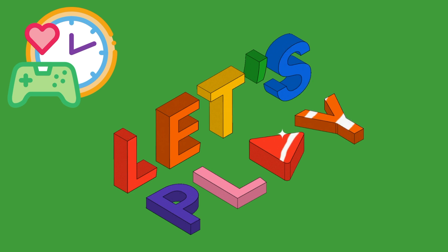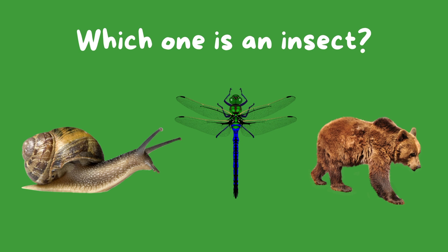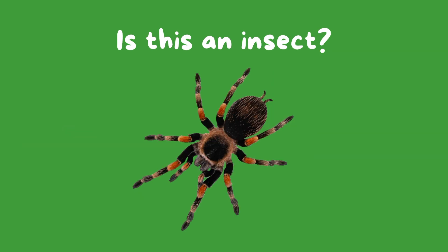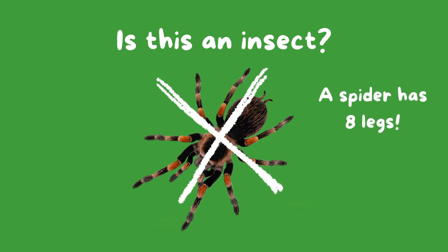It's game time! Let's learn while you play! Which one is an insect? Which one is an insect here? Final challenge! Is this an insect? It's a spider! It has eight legs! Well done!